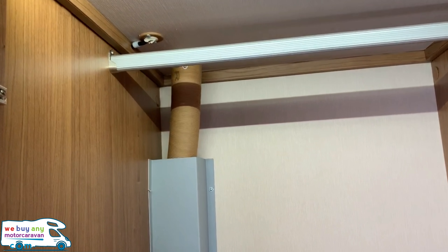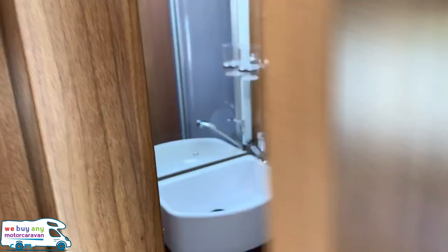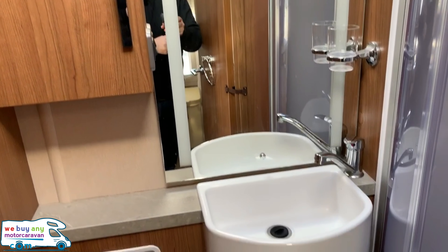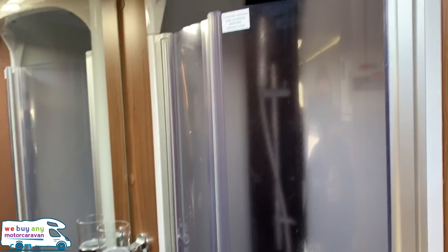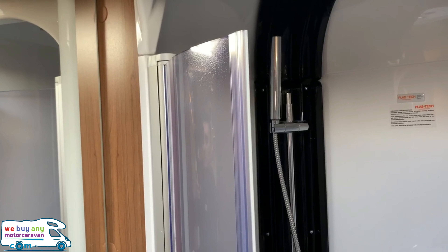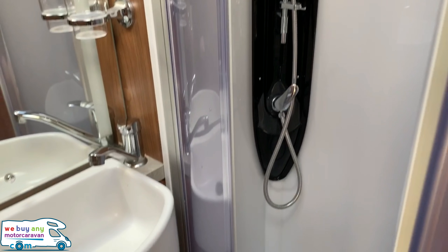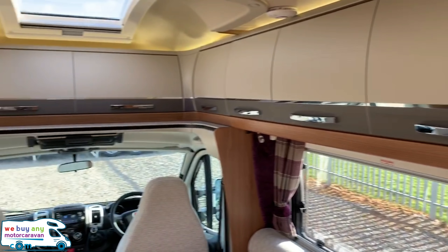There's more storage that could be used as a wardrobe with a rail. And then the bathroom — a decent-size mirror, wash basin, toilet, and separate shower. It's a really decent size especially for a two-berth motorhome.